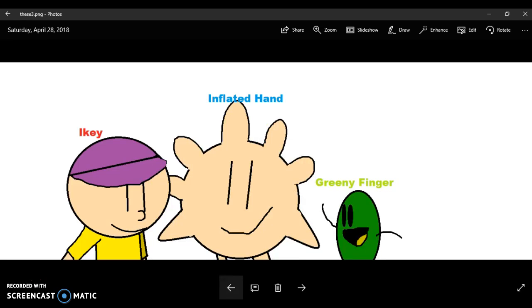And now, I'm going to introduce some brand new characters as a reward that I am back. In order of where they're sitting, there's Ike, Inflated Hand, and Greeny Finger.